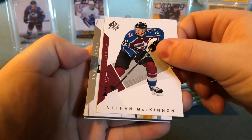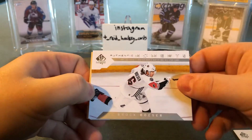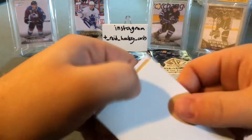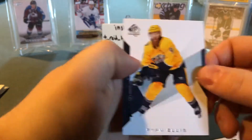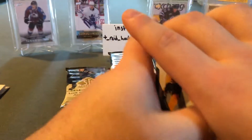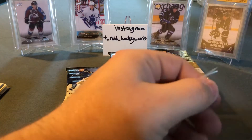Pack five: Brent Burns, Nate McKinnon, looks like Brock Boeser — oh yeah, Brock Boeser Authentic Moments, put that aside. Charlie McAvoy and Ryan Ellis rounding out the pack. I like the looks of these cards, I have to say.